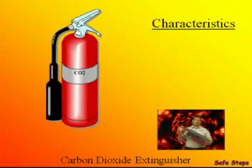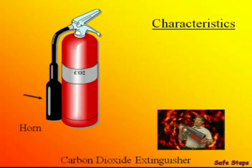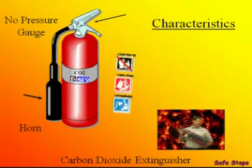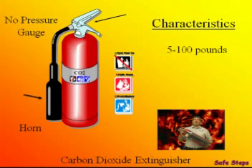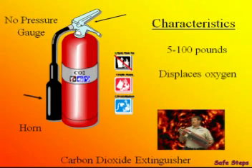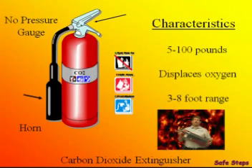This extinguisher is a carbon dioxide extinguisher. Its distinguishing features are the big horn at the end of the hose, and it has no pressure gauge. CO2 extinguishers are normally rated for Class B and C fires. Some of them are extremely heavy. The carbon dioxide displaces the oxygen in the air, and that's what puts the fire out. It has a range of about 8 feet, but 8 feet is pushing it.